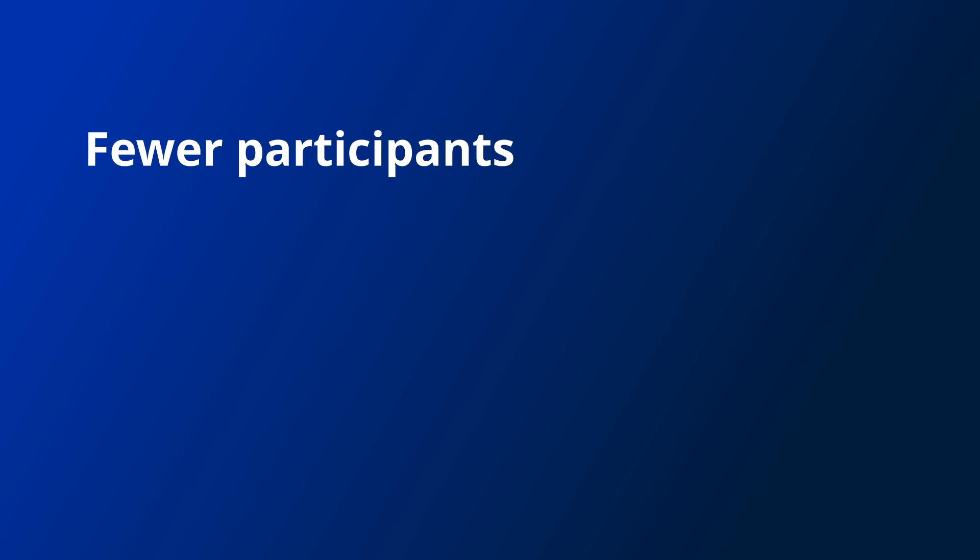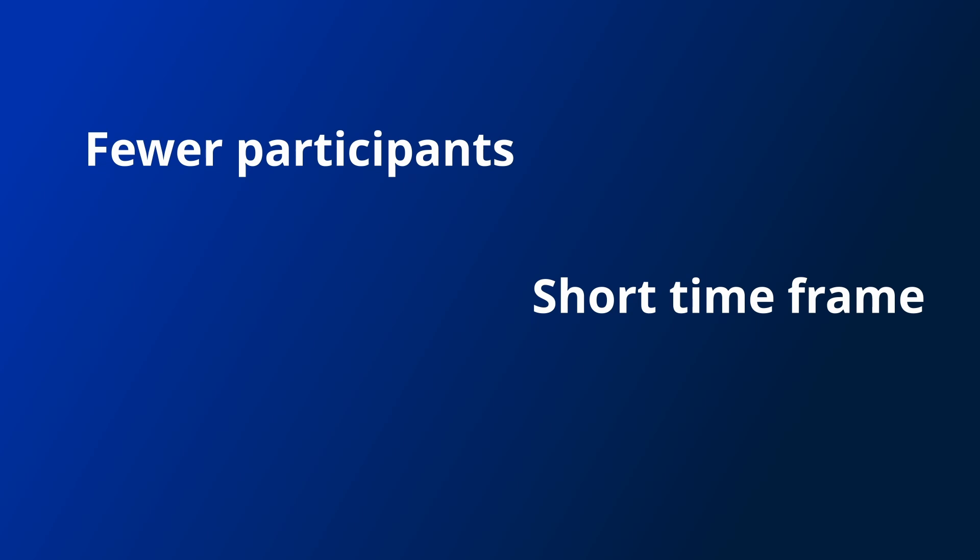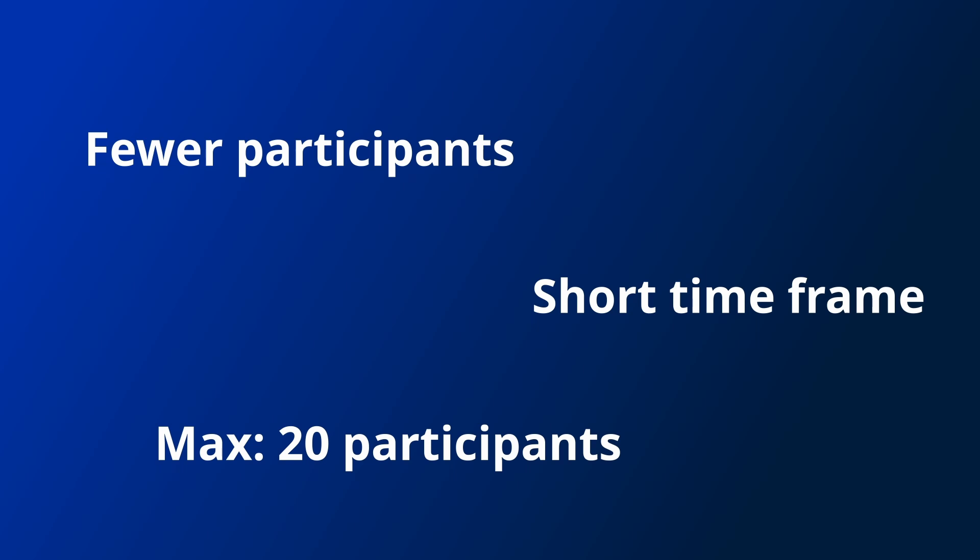These limitations mean Hydra heads will be more suited to tasks with fewer participants or for a task with a short timeframe, as trying to get many people to cooperate for a long period of time is always difficult. It looks like around 20 participants will be the upper bound for the number of people per head, with less than 10 being more normal.